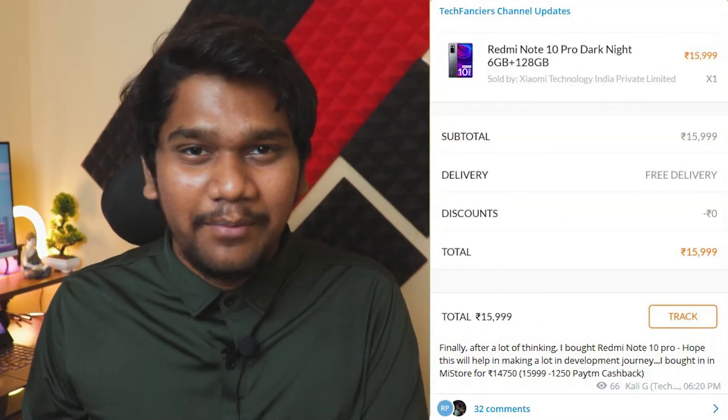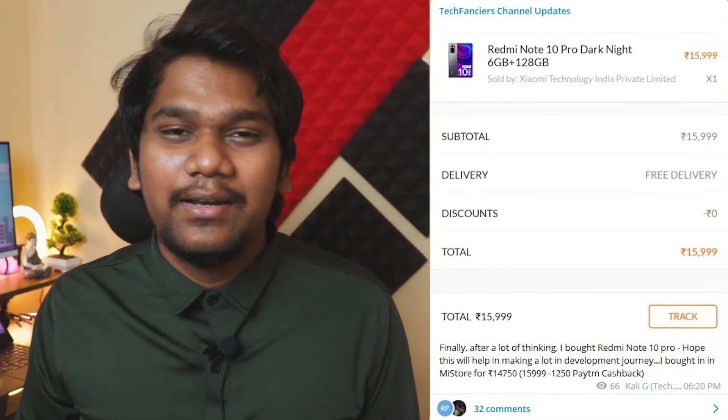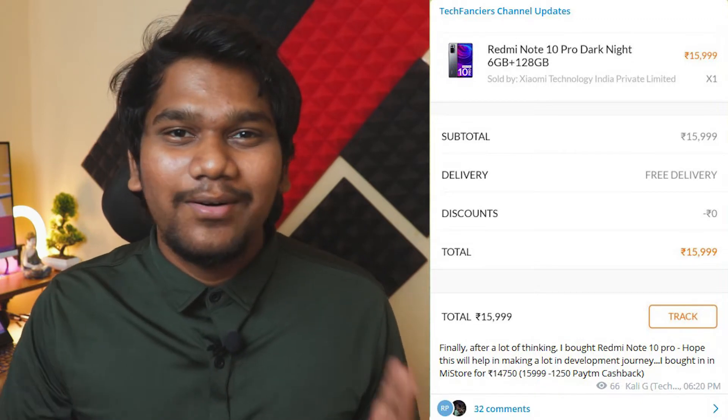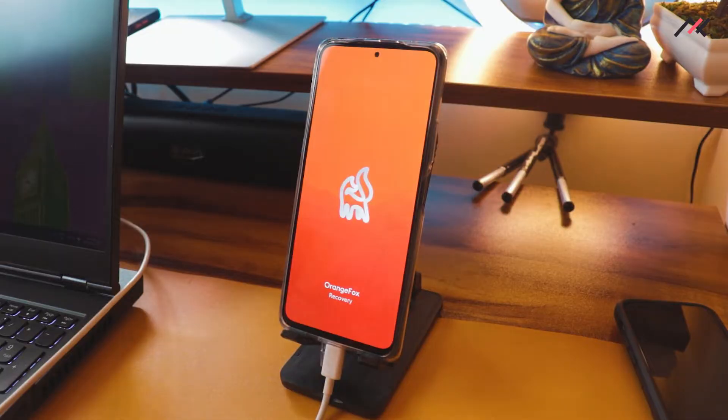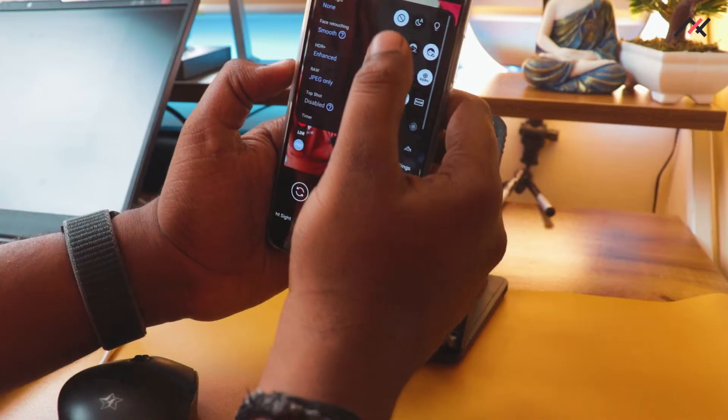Hey, how are you doing? This is Kali from Tech Fanciers. As you already know from our community post, we have bought a Redmi Note 10 Pro — 6GB, 128GB variant — in the Dark Night color. In upcoming videos on our channel, you can see the development of the same.